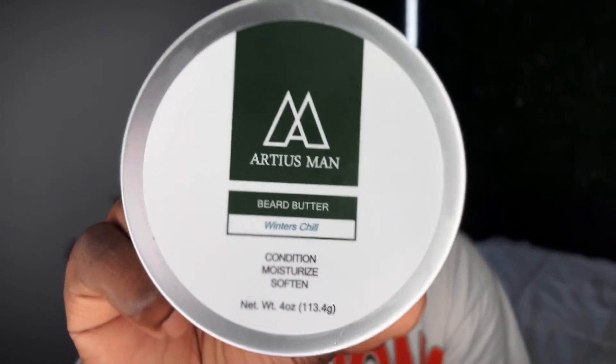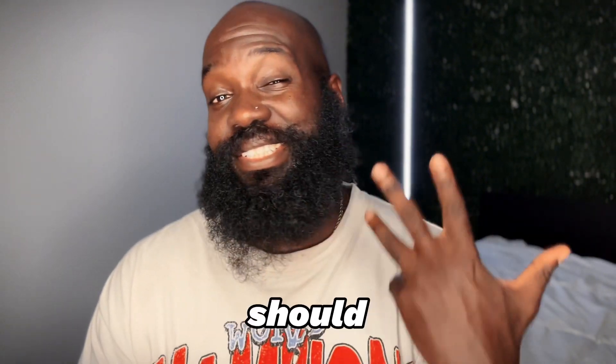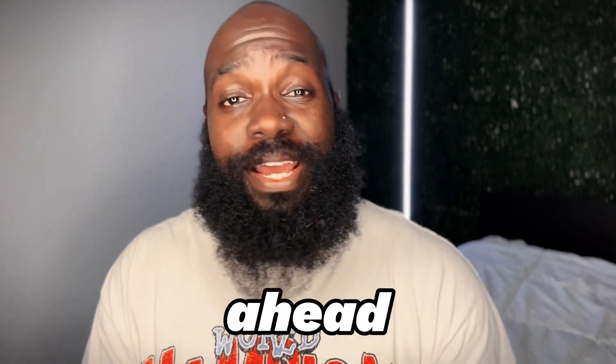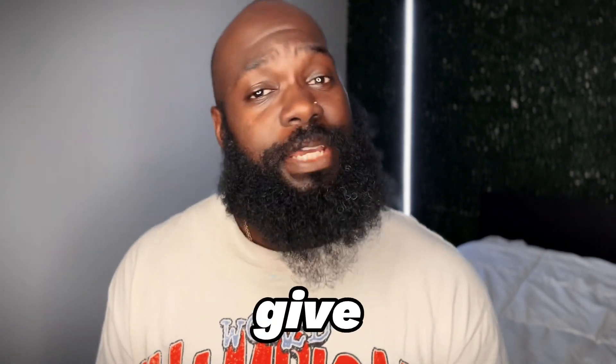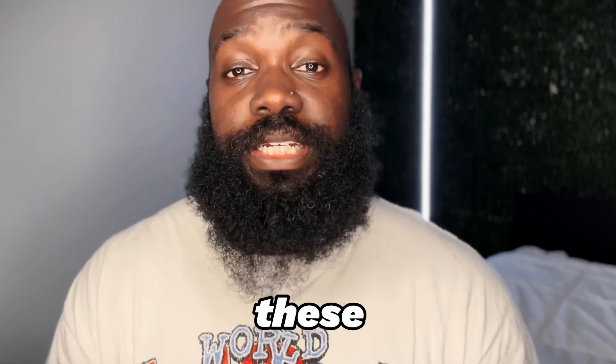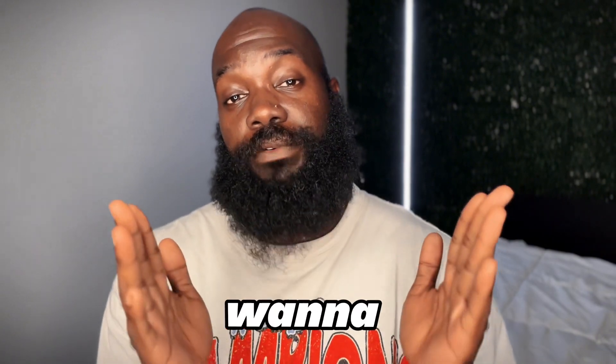So I'm going to go ahead to the bathroom and wash this beard. I've been under the weather, been sick for the past five days, and I just hadn't really been taking care of my beard the way I should have. So we're just going to go ahead and refresh this thing, liven it up, and I'll give y'all my review on these products as we go along. If y'all want to see what I got going on, make sure y'all stay tuned for the rest of the video.